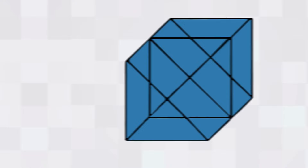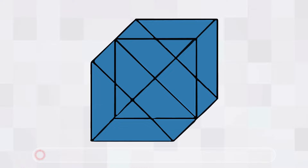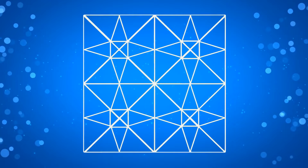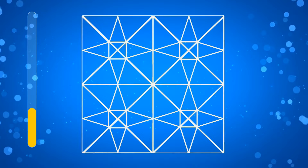Can you count the number of triangles in the given picture? What about this picture — how many triangles can you see? You can pause this video if you need extra time. There are 104 triangles in this picture.